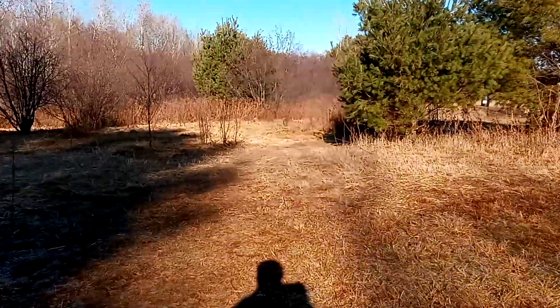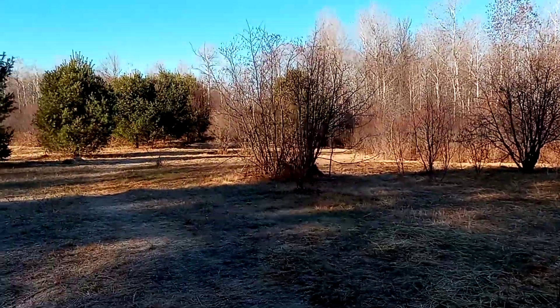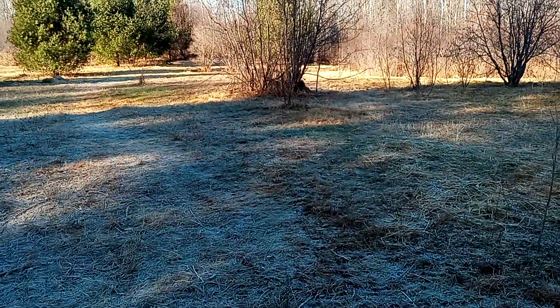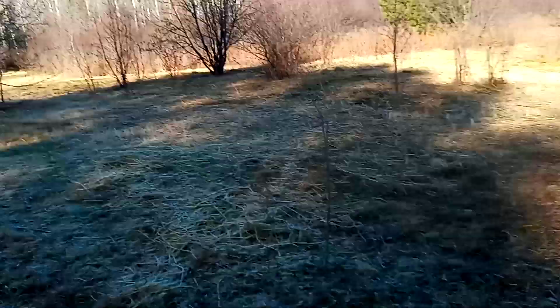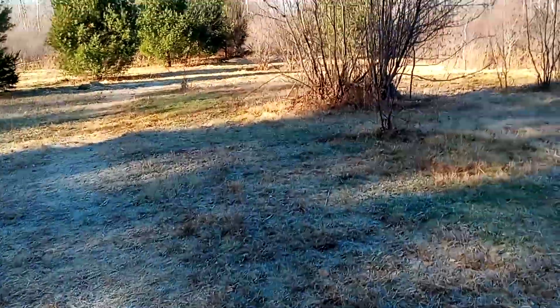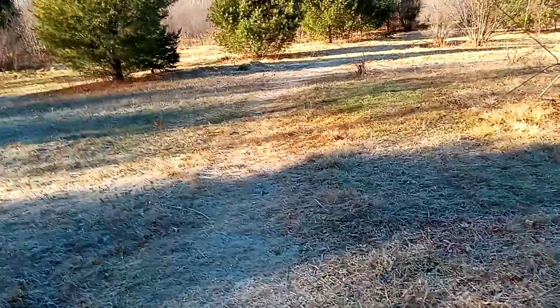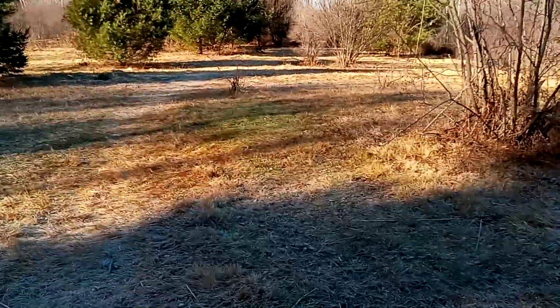Right now I'm out here in the field. I have a plan for a food plot. Where I live there was a baiting law where you could not bait, but now this year it's getting lifted, so we can bait for deer — legally.